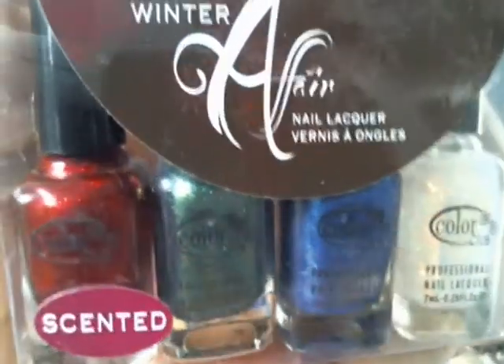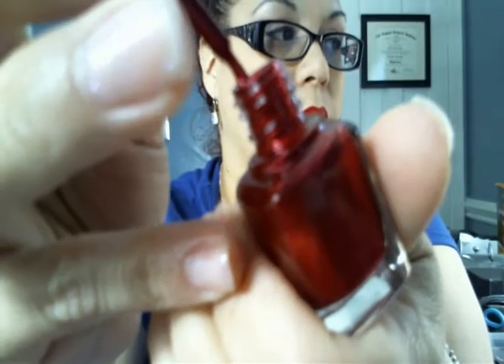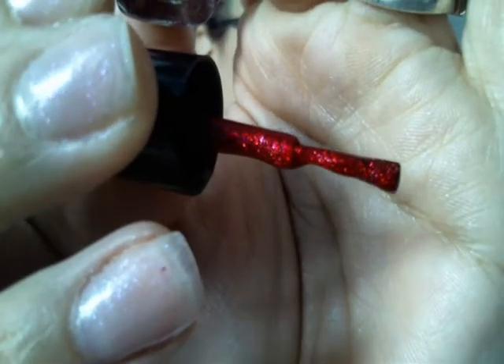I also found Color Club's Winter Affair scented colors. The red is called Berry and Bright — it's got a beautiful shimmer with lots of red glitters in it. The scent is more like cherries. It's got iridescent flecks and reddish flecks of glitter. The smell of chemicals is overpowering but doesn't bother me — I get a cherry extract kind of scent.